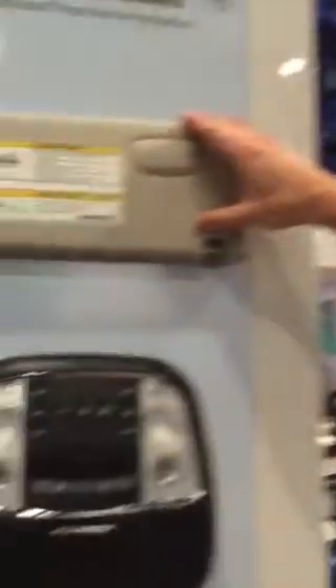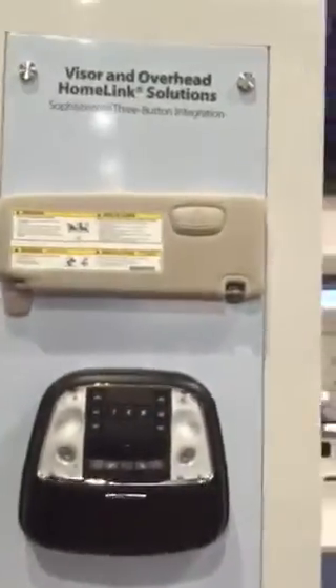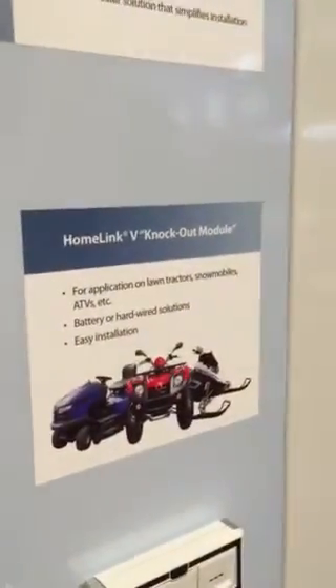We also integrate Homelink into overhead consoles and into visors and things of that nature. And then we have a whole host of accessory or aftermarket versions that can be installed either battery or hardwired so that you can put it into your vehicle after the fact. We also have a brand new module — a little knockout module that's put up for lawn tractors, ATVs, snowmobiles, things of that nature.